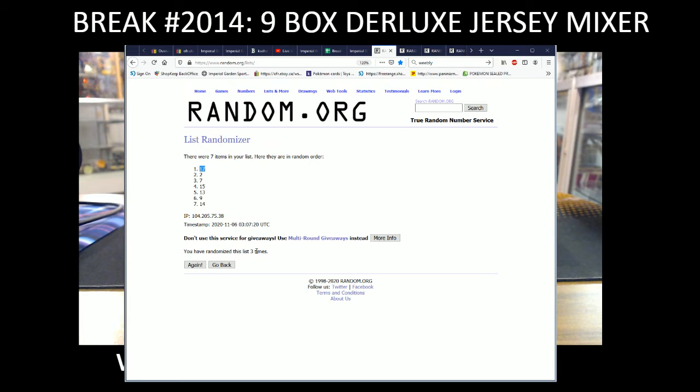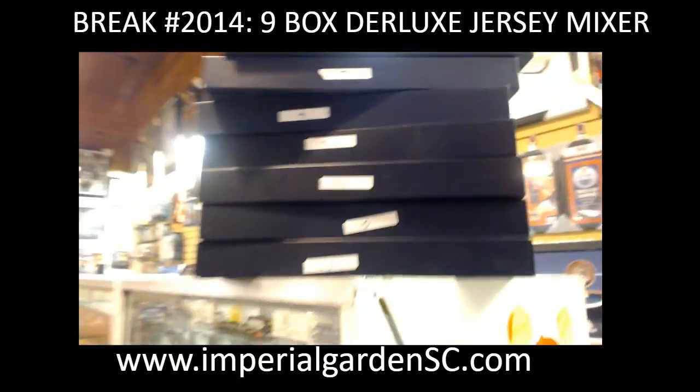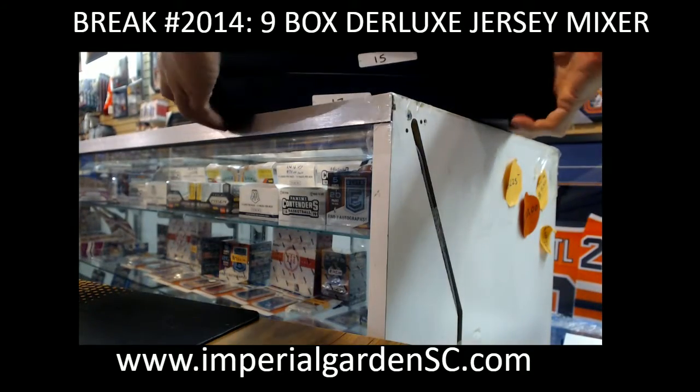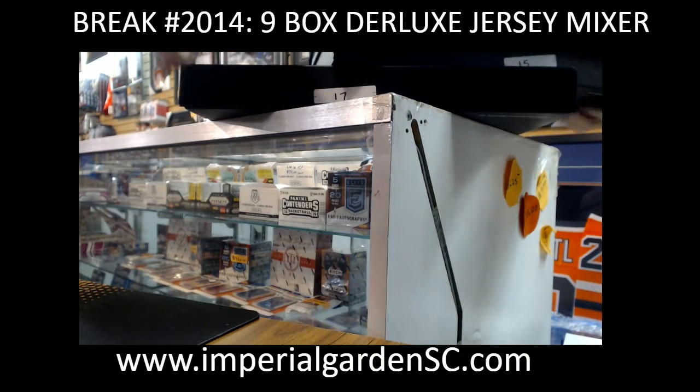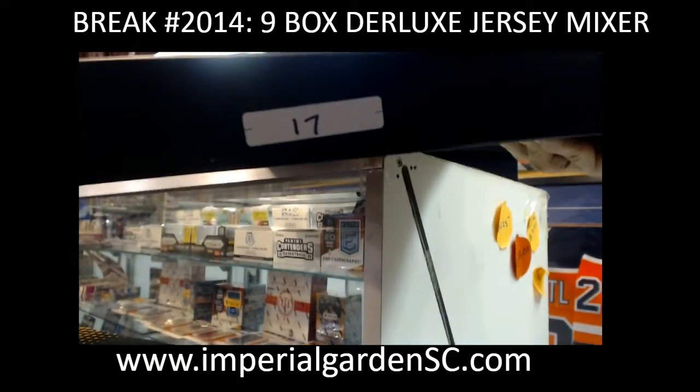We call it box 17. It listed three times — box 17 is actually going to be the one on the very bottom here, so we'll grab that box and set it right there. Box 17.